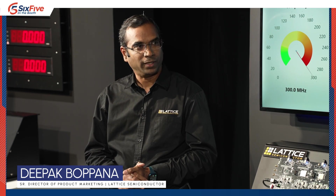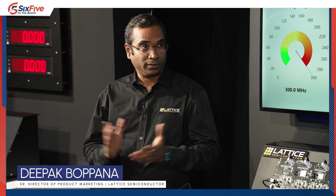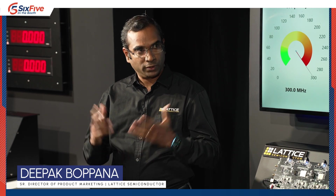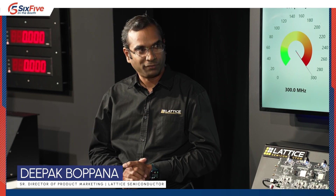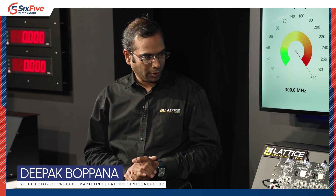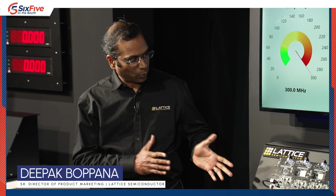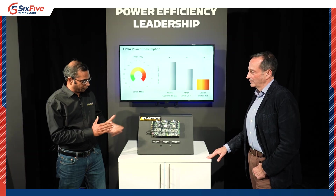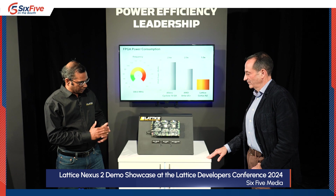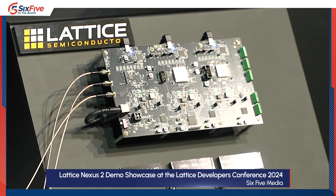Thanks, Pat, and welcome back to the Lattice Developer Conference. Power is the new currency. We just announced today Nexus 2, which is our latest small FPGA platform. We have some exciting demos here based on CERTUS N2, which is our first Nexus 2 FPGA. This is all about power efficiency leadership. Basically what we're showing is a relative power comparison of the CERTUS N2 FPGA from Lattice,